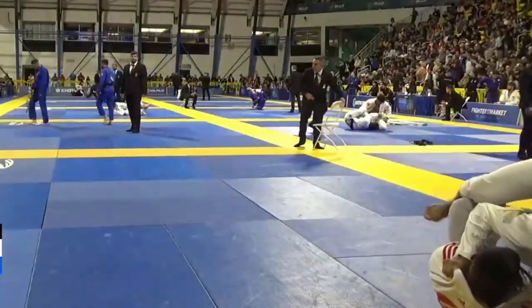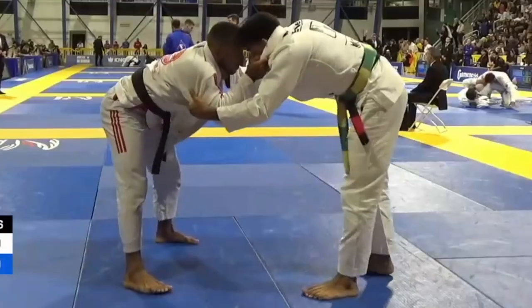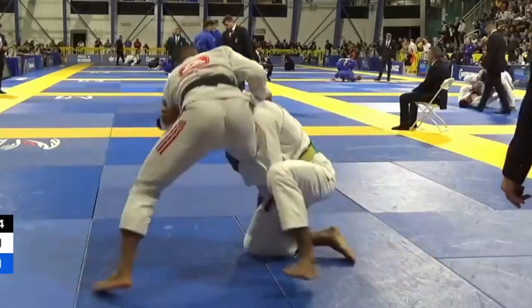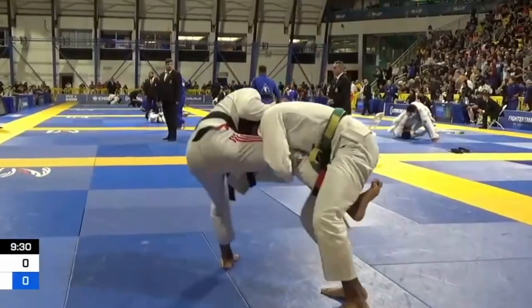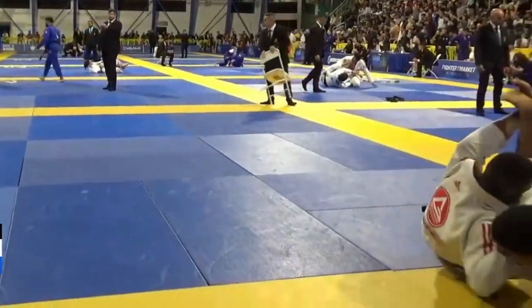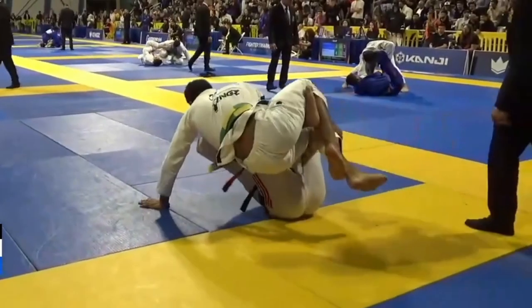This switch he does is one of the most impressive fake guard pulls I've ever seen. It's a common strategy to fake the guard pull, turn it into a single leg, and get an easy takedown. But the way he sells it is what's impressive — he almost sits all the way down like a real guard pull, and as soon as his butt hits, he switches his hips over and turns it into a single leg. It's really smooth.